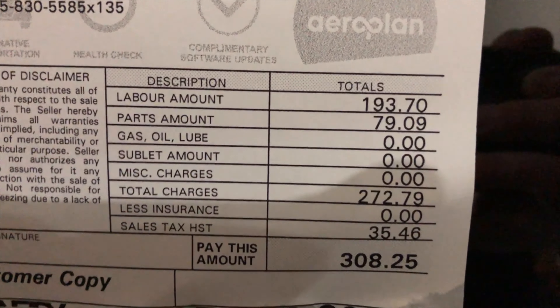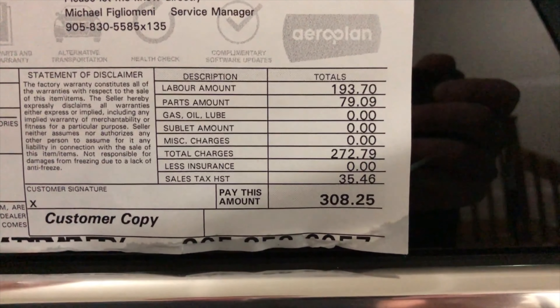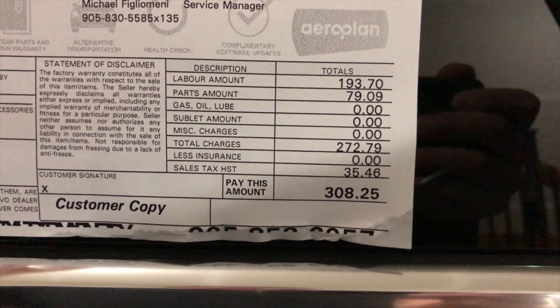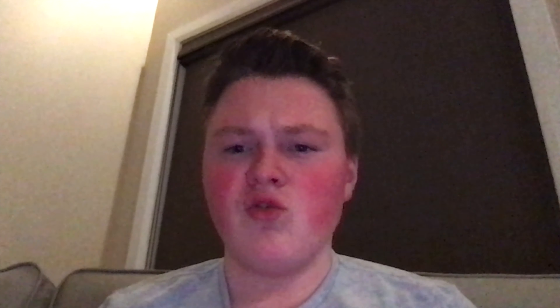Moving on to the total: labor was $193.70, parts were $79.09, gas/oil/lube zero, sublet zero, misc charges zero — total charges $272.79. With 13% HST added, which came to $35.46, the final service cost of this visit came to $308.25.